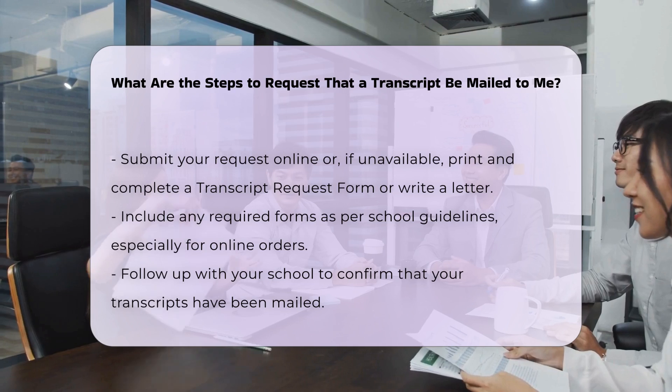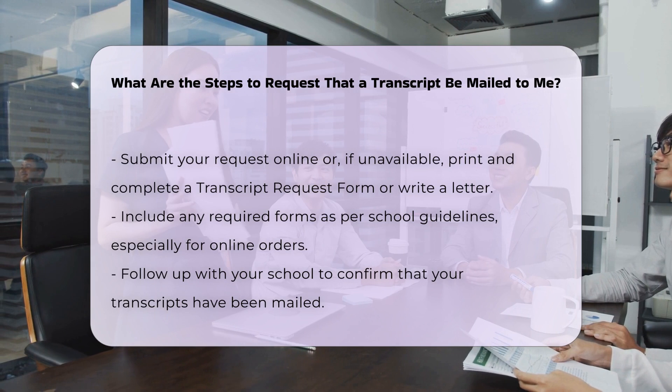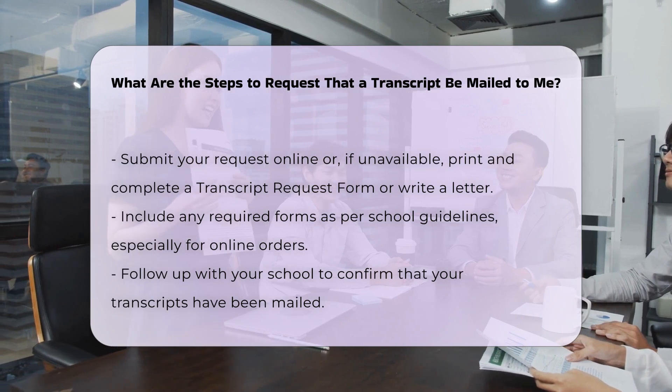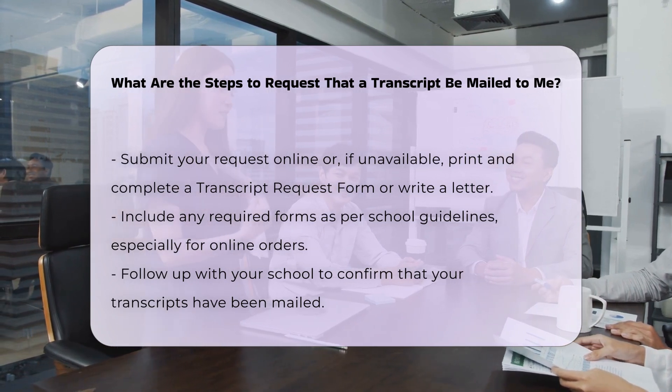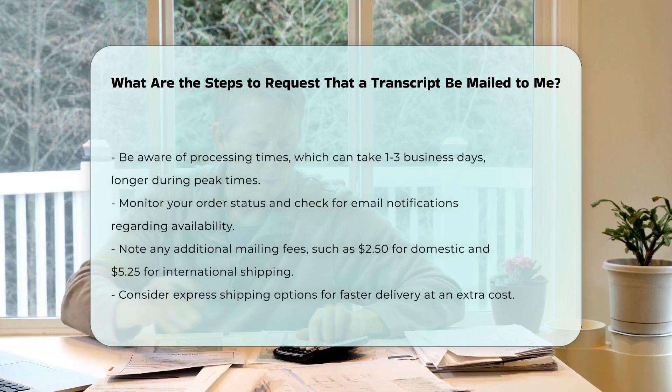Follow up. After submitting your request, follow up with your school to ensure that your transcripts were mailed. Processing times can vary, typically taking one to three business days for mailing, but it may take longer towards the end of a semester.